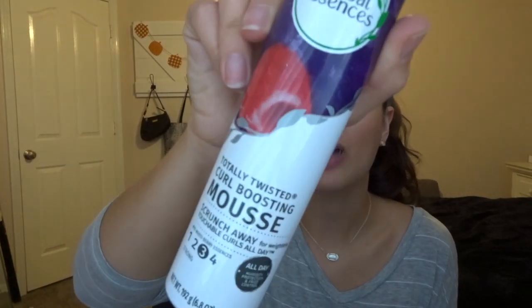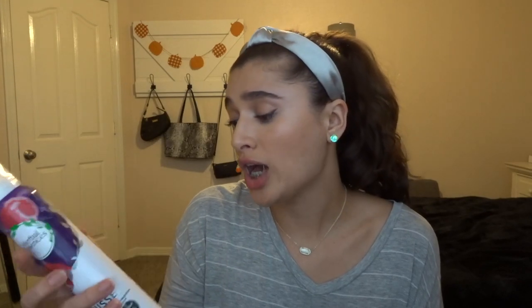I did forget — I have one hair empty: the Herbal Essence Totally Twisted Curl Boosting Mousse. I will buy this until the day I die. I don't care if it's curly girl friendly — I love it. I wish Herbal Essence was cruelty free, which they are not. But this stuff is so good for my curls and I will forever repurchase it. I already have a backup.